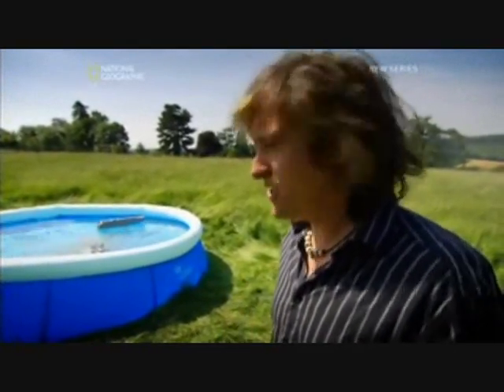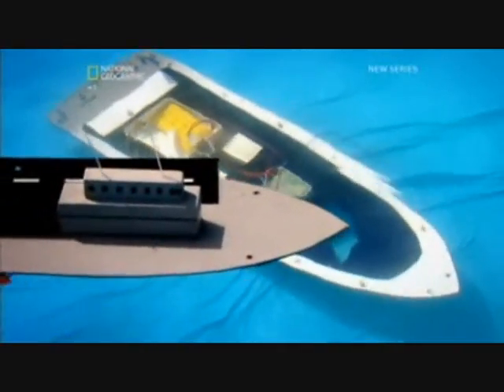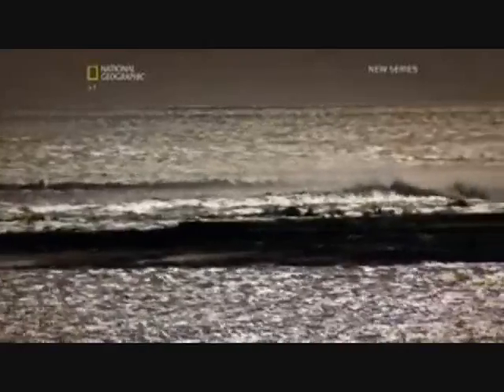Magnetic mines really were a huge problem. Germany believed they were the secret weapon that would win the war. But before naval engineers could counter their threat, they had to figure out how the mines worked. Not easy when they were all submerged. And then the navy got lucky.